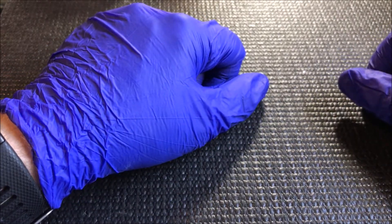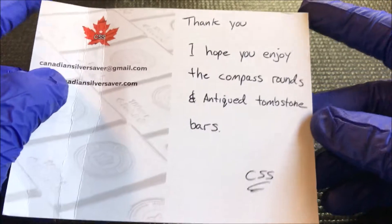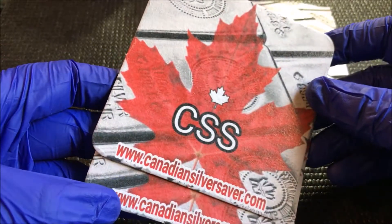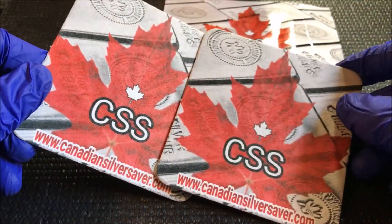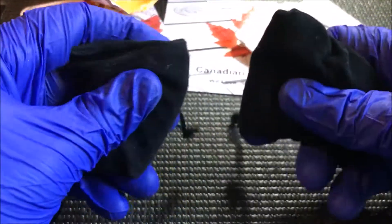What's going on YouTube - this time I'm bringing a package from a pourer that is from the YouTube community. You're used to seeing a lot of those on my channel, and this one comes from north of the border. As you can see, Canadian Silver Saver - thank you, I hope you enjoy the rounds and the tombstone. Looks like I have some coasters - cool, we got a couple bags here.